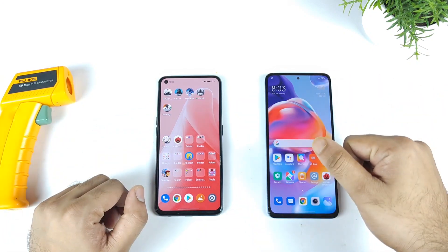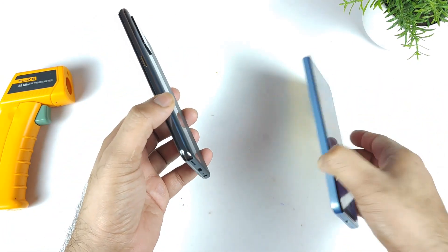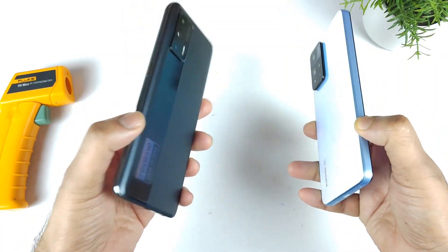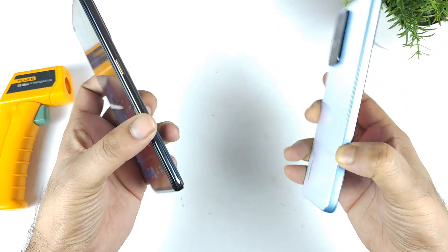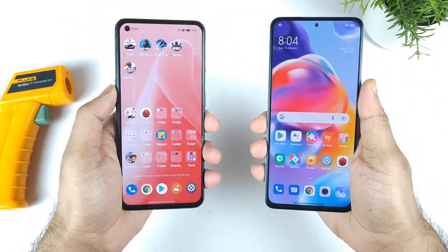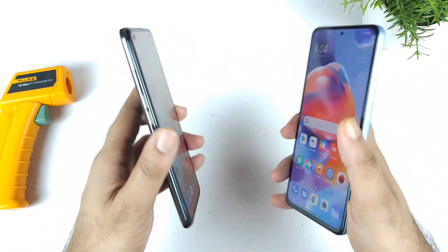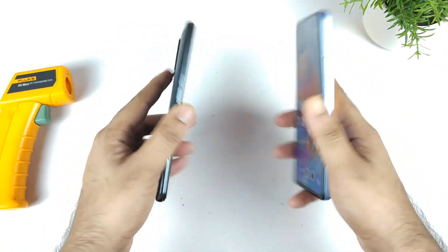In this video, I am going to compare the CPU throttling test between the Realme Narzo Max vs. Xiaomi 11i and 11i HyperCharge — so Dimensity 1200 vs. Dimensity 920 chipset. We will get to know details about the temperatures and throttling issues, and which processor is really stable. That's what I am going to compare between both phones in this video.